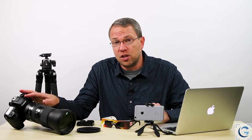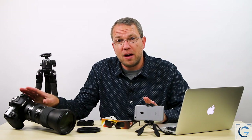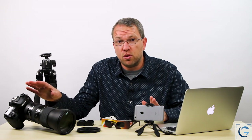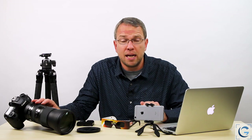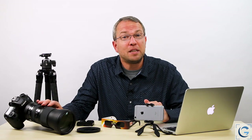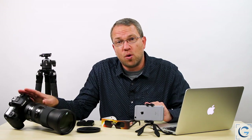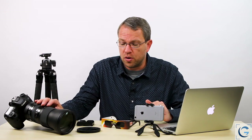I also recommend bracketing your exposures just to play it safe. I would use the maximum amount of bracketing available — in many cases you might have five, seven, or even nine captures available as part of automatic exposure bracketing. Play it safe; you're probably not going to see another total solar eclipse for at least a few years, so you want to make sure you've got some flexibility in case anything goes wrong with your exposure.